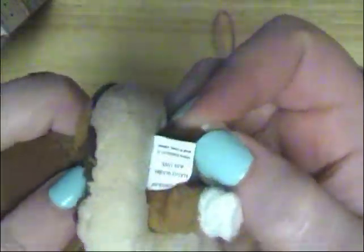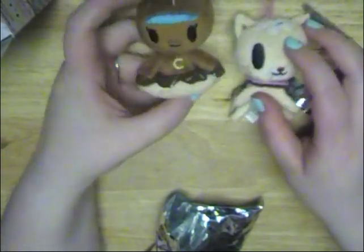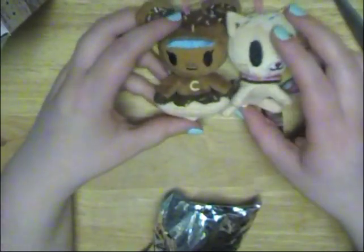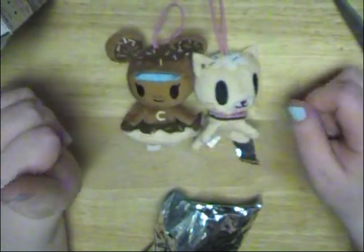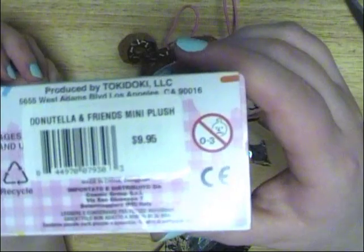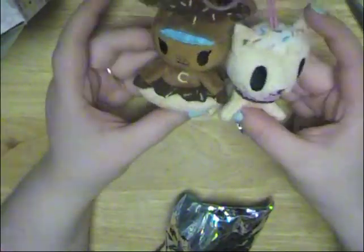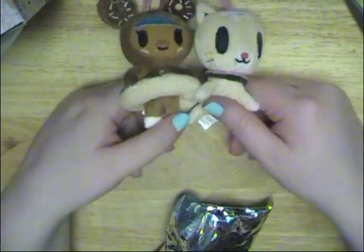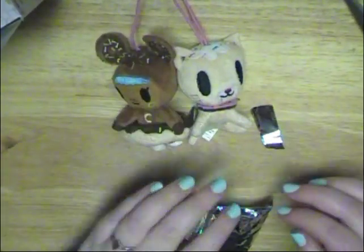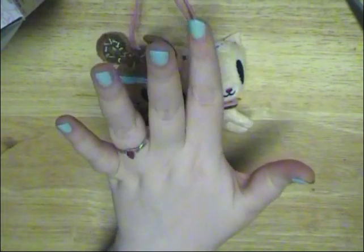Look how tiny the tag is compared to my finger — it's so cute. So I have three of the series now and I might get more. It's kind of a bad habit because they are $10 each. These are the blind boxes I got — I hope you guys enjoyed, and stay tuned to watch some more later. Bye!